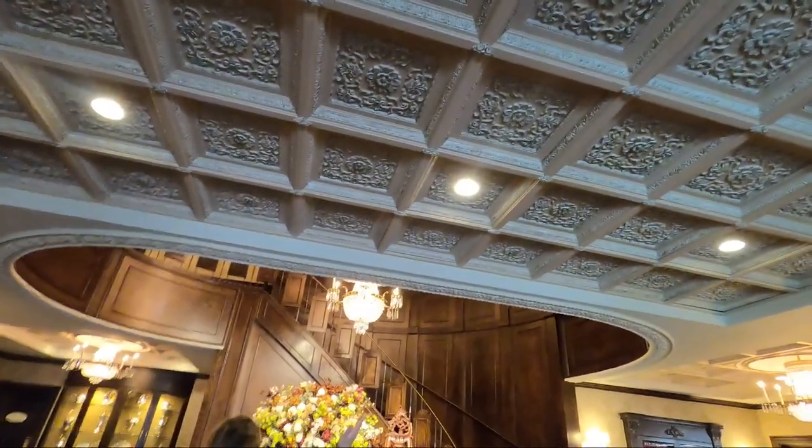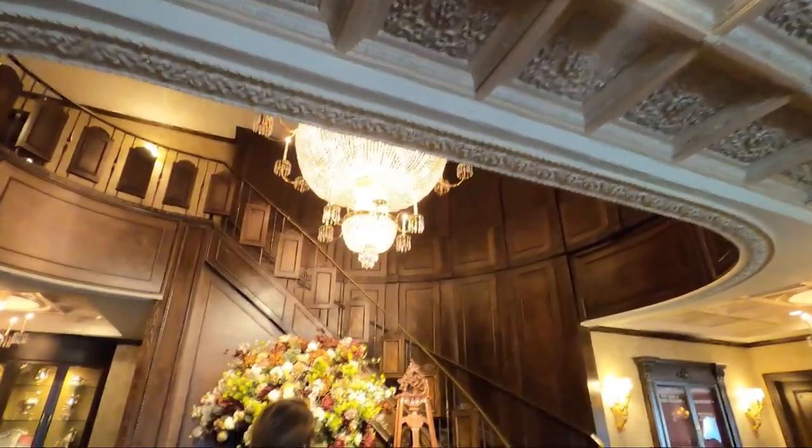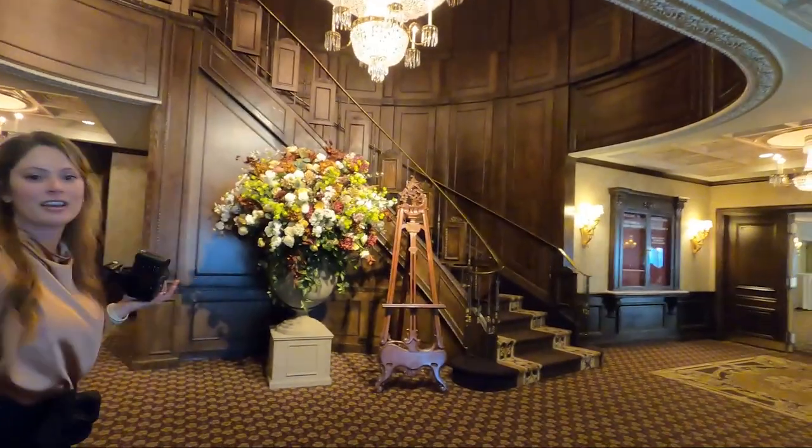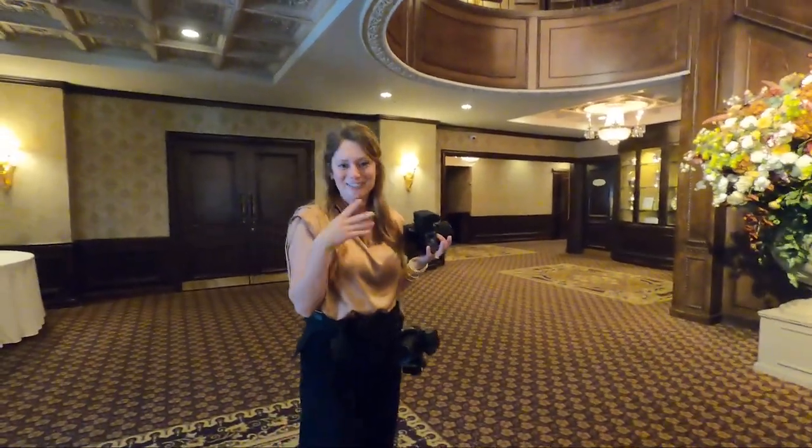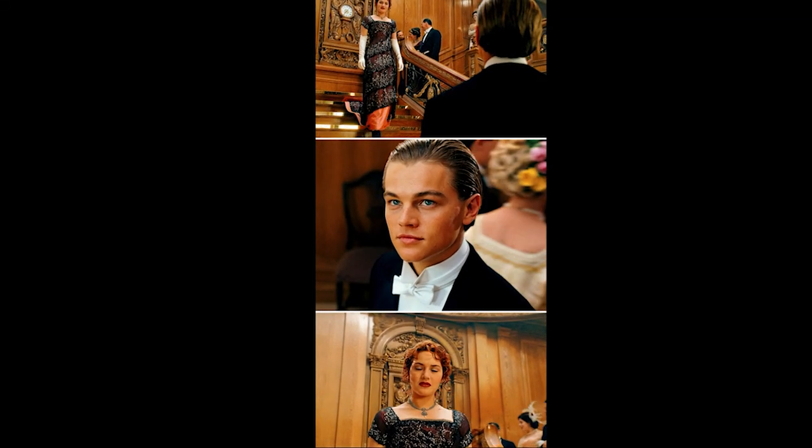Look at these ceilings — look at the chandelier and the staircase. It's just magical. Who doesn't want the Rose and Jack scene from the Titanic here? Come on — her walking down the steps, hand away.